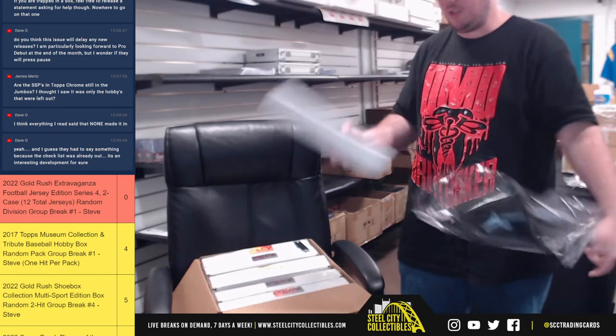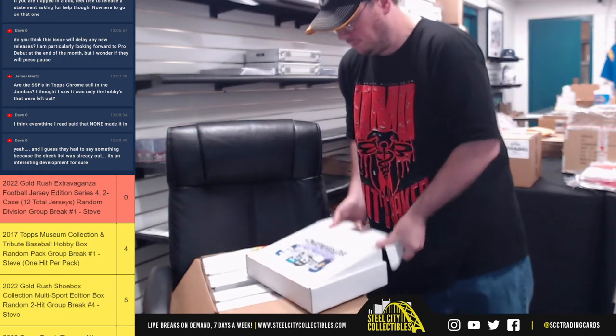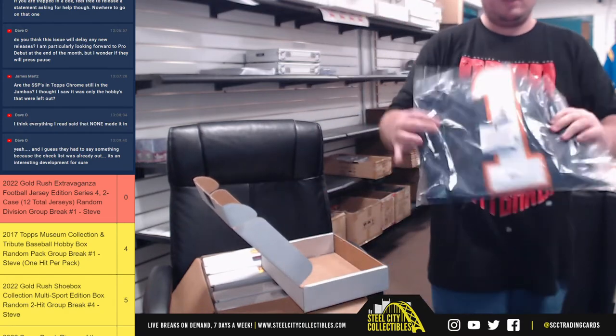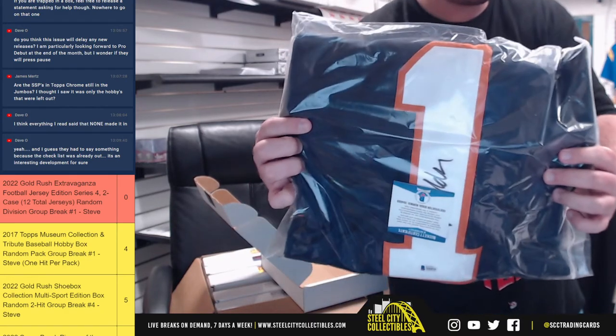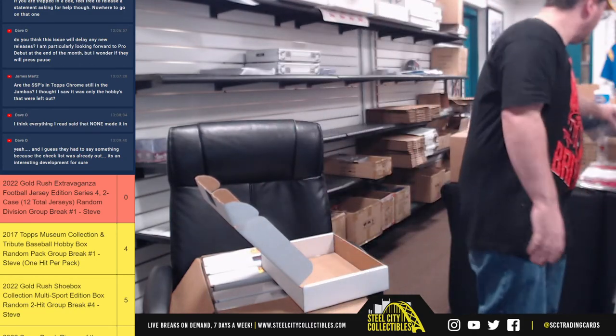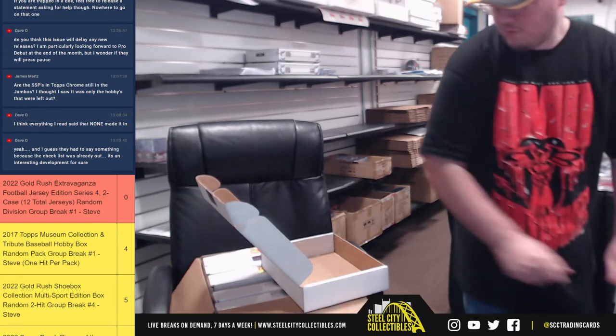Box number four — Chicago Bears, Justin Fields. And the NFC North goes to Nathan.